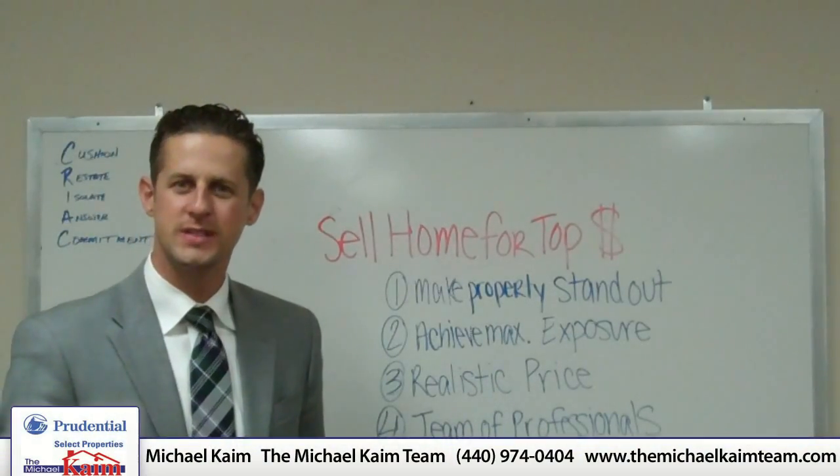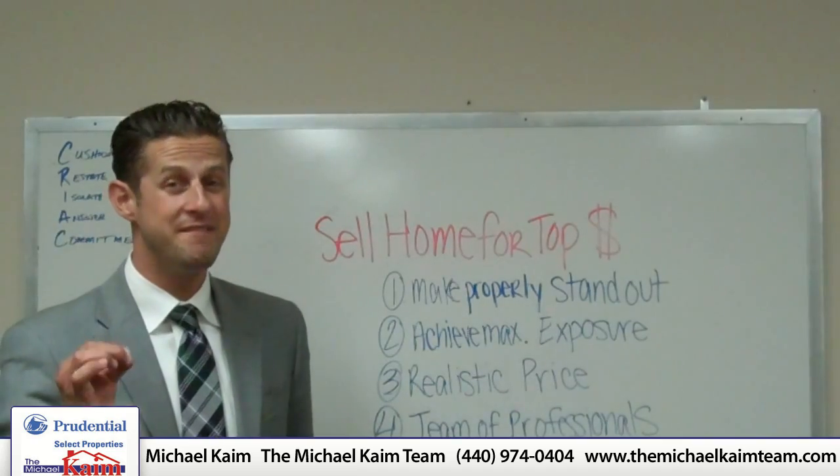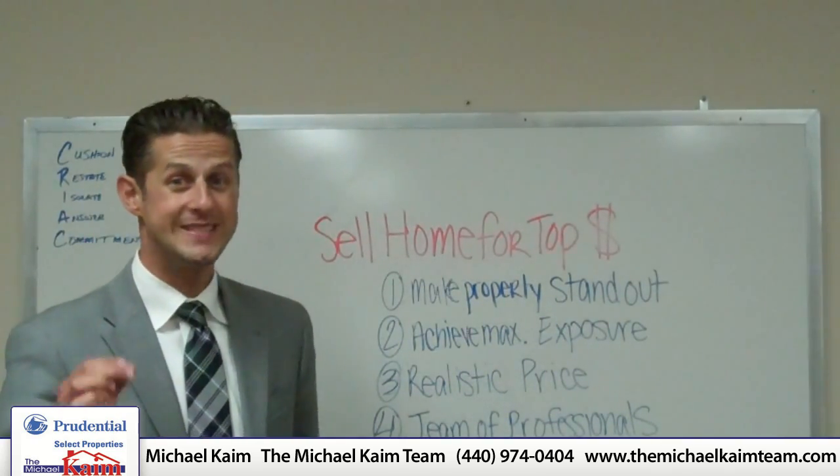Hi, Michael Kamm here again with Prudential Select Properties. Welcome back to our blog. Today we're going to talk about four very important key strategies to selling your home for top dollar.